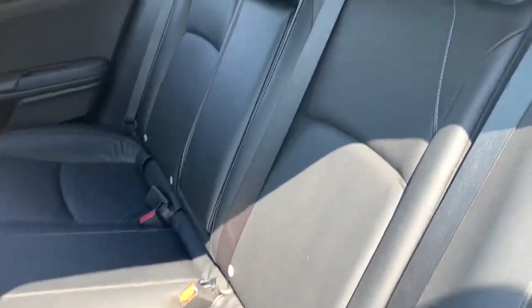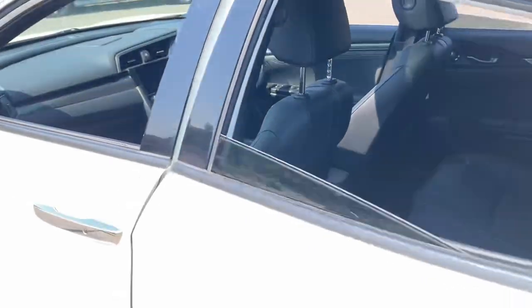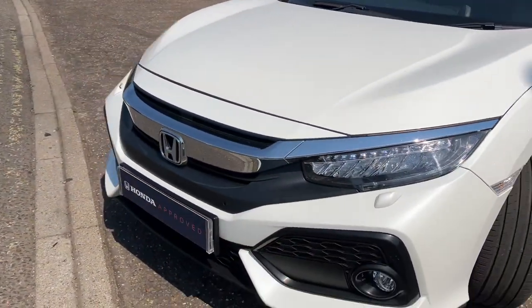There's a centre armrest, leather seats in the back with isofix on the outers, and you also have heated rear seats — a lovely touch. We've got chrome door handles, chrome around the windows, and chrome on the front grille.